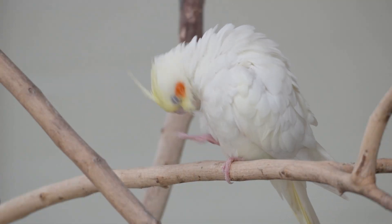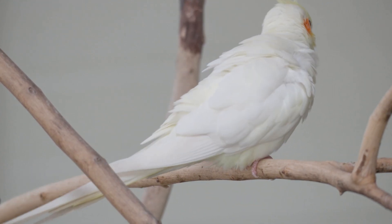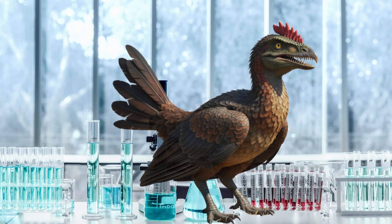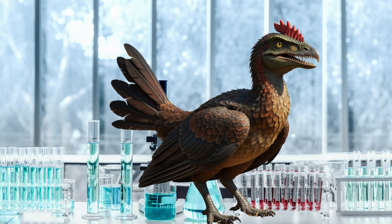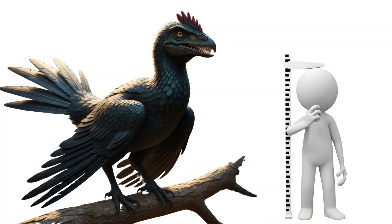Which means, if we can manipulate bird DNA, we might be able to reverse engineer traits from the past. Scientists have already dabbled with this — they've grown chickens with teeth, they've extended tail growth, they've even tweaked embryos to activate ancient genes. They're not creating velociraptors, but they're opening the door to building creatures that look and act suspiciously dinosaur-like. Imagine a chicken the size of a horse. Now imagine it angry.